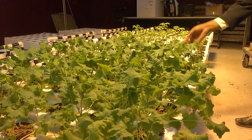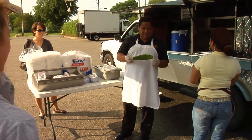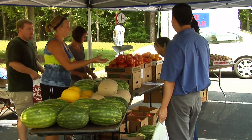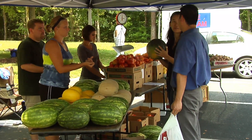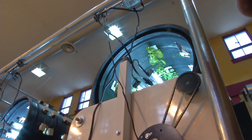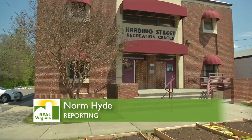Chavis says local residents are very interested in what's happening here. They've been walking residents through, building gardens in front of the space and in the surrounding community. They'll be developing four urban agriculture demonstration sites along the corridor in direct proximity to the indoor farm. Future plans include cooking demonstrations for residents to show them how to prepare local foods, and a mobile farmer's market to distribute fresh vegetables brought into the city from surrounding counties. In Petersburg, Virginia, I'm Norm Hyde.